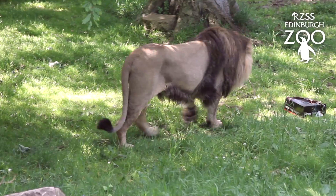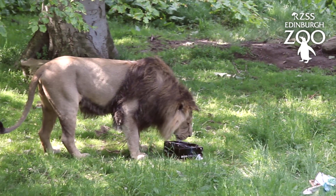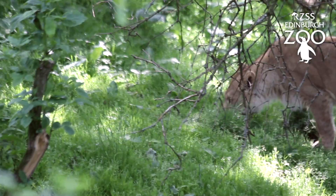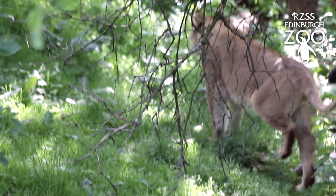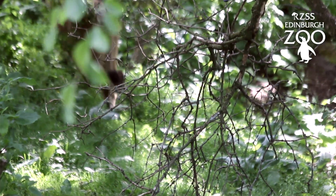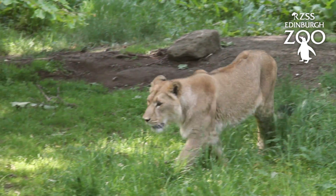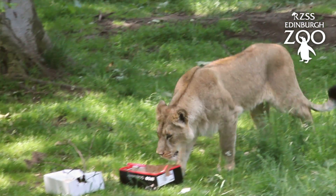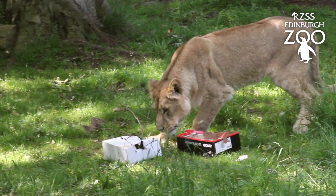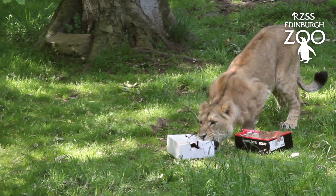The blood trails are used to encourage them to use their sense of smell — they'll pick up on the scent, follow it, and then find meat at the end of the trail. This provides enrichment, makes them use all their natural senses to find their food, encourages movement throughout their enclosure, and keeps them mentally stimulated.